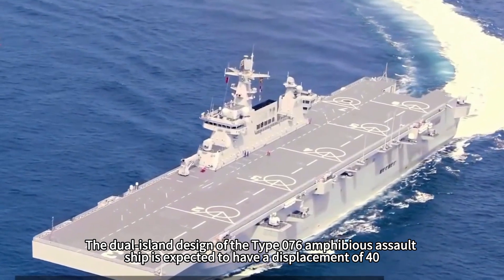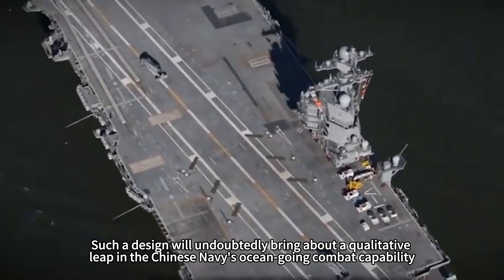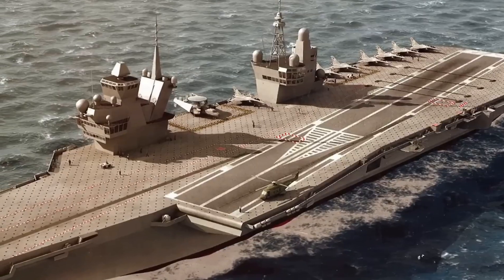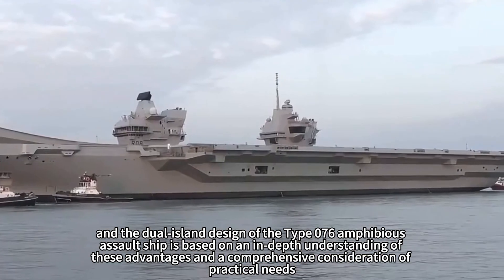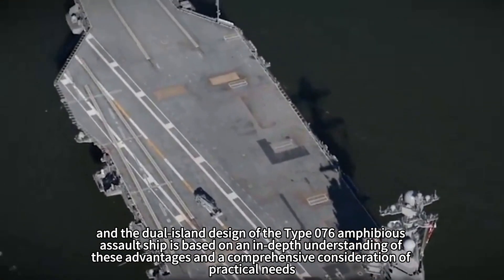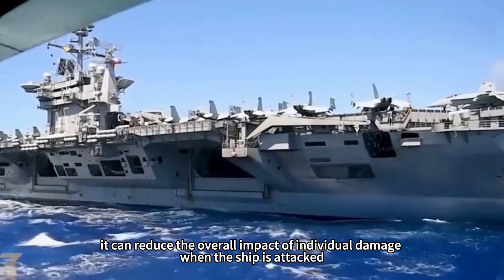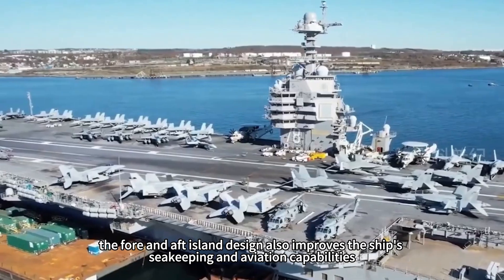The Type 076 amphibious assault ship is expected to have a displacement of 40,000 tons. Such a design will undoubtedly bring a qualitative leap in the Chinese Navy's ocean-going combat capability, highlighting the Navy's technological advancement and remarkable improvement in carrier construction capability. The dual island design has become the common choice of many national navies due to its unique tactical and technical advantages. The double island design can effectively enhance the ship's damage resistance by dividing the island into two independent parts, reducing the overall impact of individual damage when the ship is attacked.